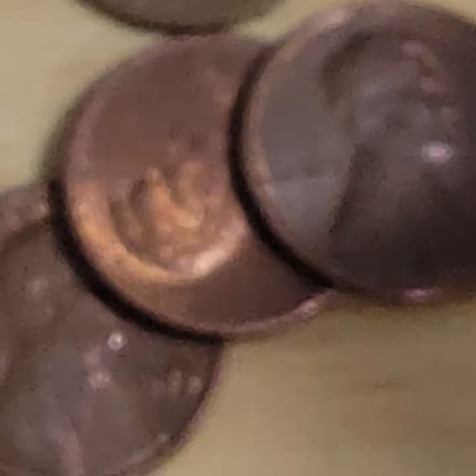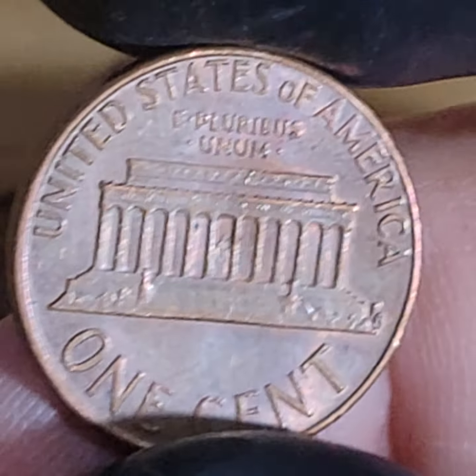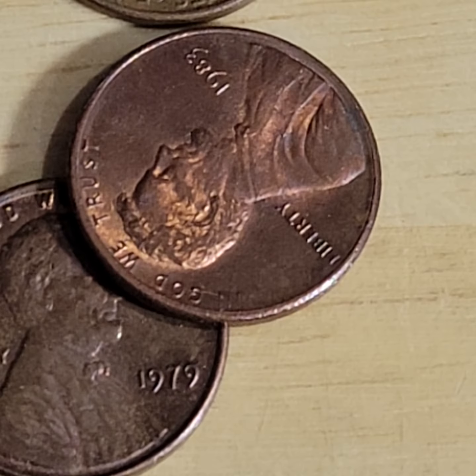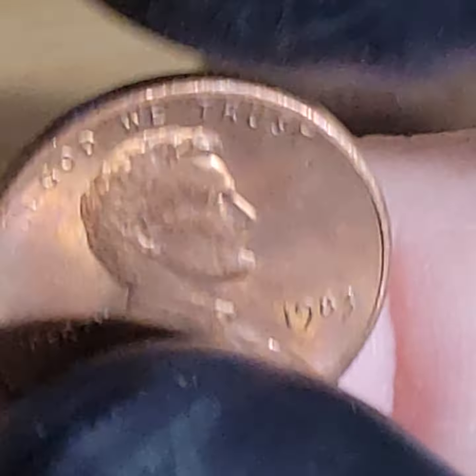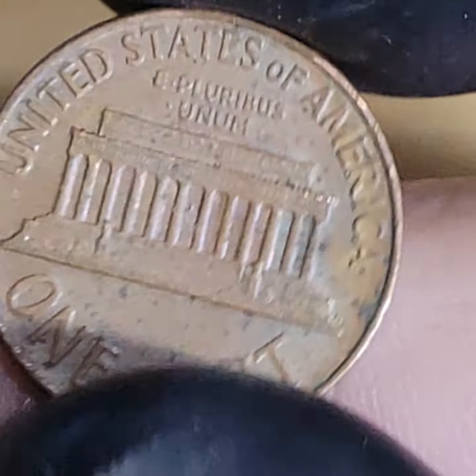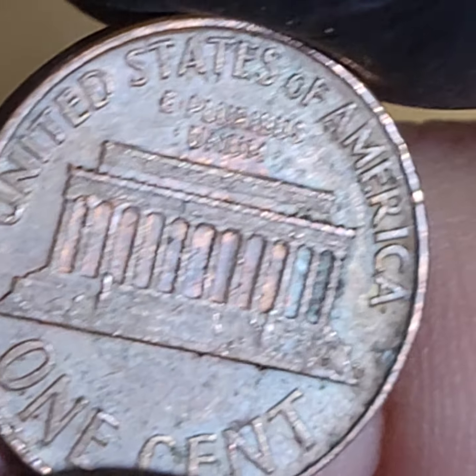Look at this — that's a nice tilted hub. It's a '64. I'm going to do a part two. No wheat cents, obviously. I'm going to do a part two.